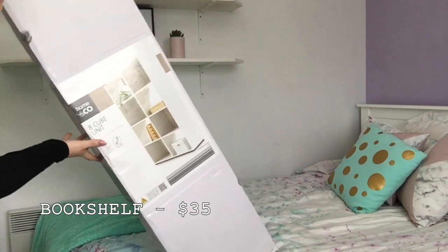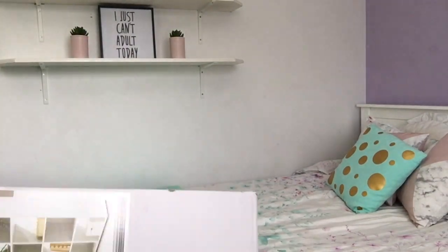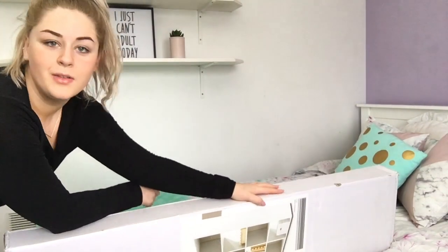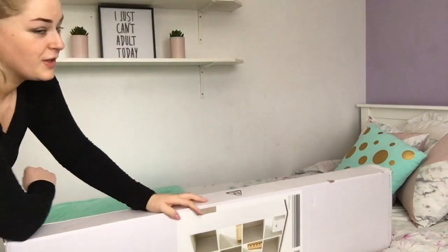I'm actually going to lay it this way and have it be a little bench. Look forward to a video of me putting together that flat-pack furniture!